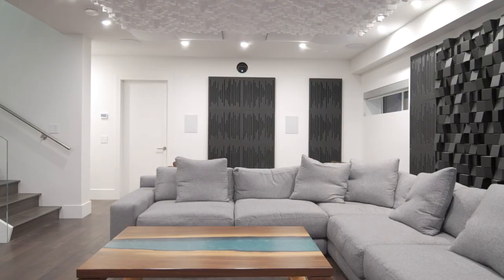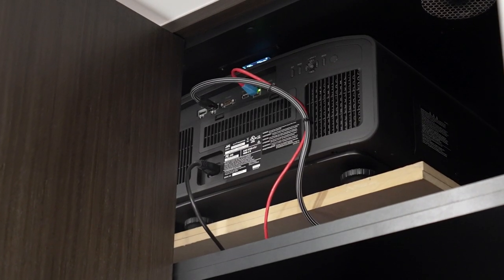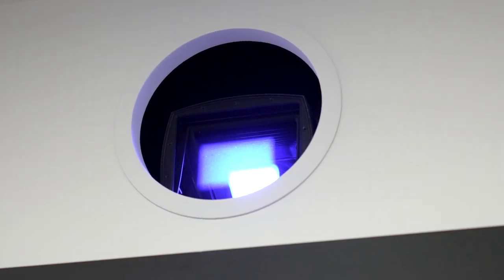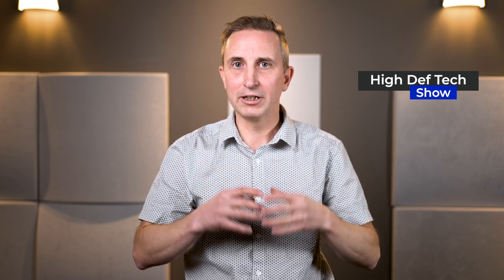Speaking of the projector, where the lens is and where the projector is hidden, every attention to detail was made. We 3D printed the ring, and the client wanted the projector to be within millimeters of center within the ring.